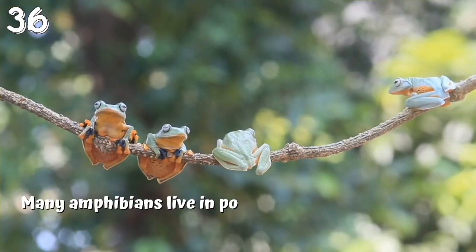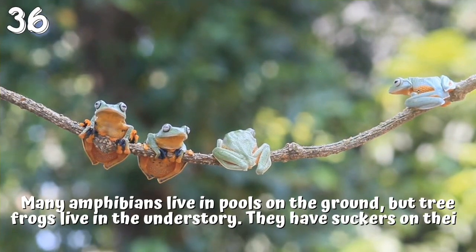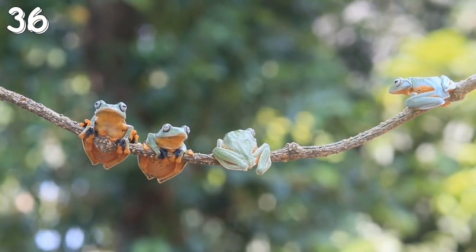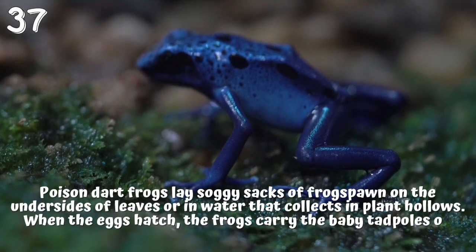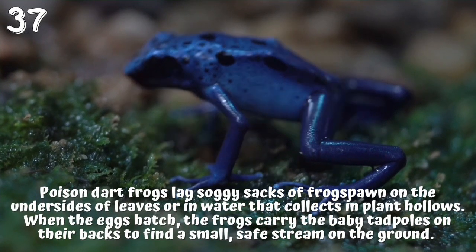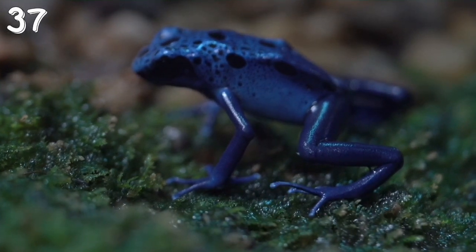36. Many amphibians live in pools on the ground, but tree frogs live in the understory. They have suckers on their feet to allow them to climb up tree trunks. 37. Poison dart frogs lay soggy sacks of frog spawn on the undersides of leaves or in water that collects in plant hollows. When the eggs hatch, the frogs carry the baby tadpoles on their backs to find a small, safe stream on the ground.